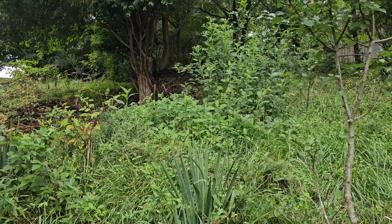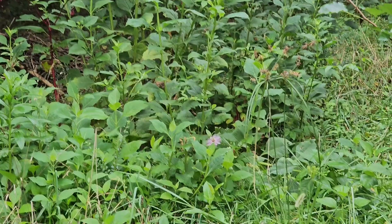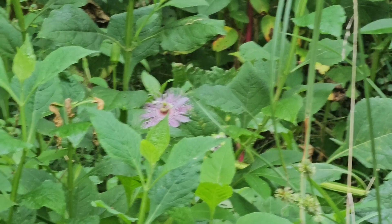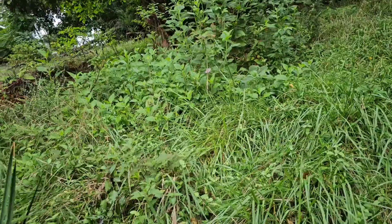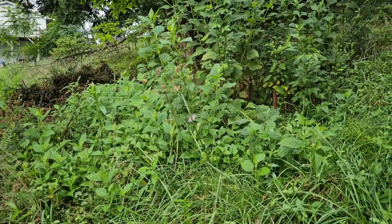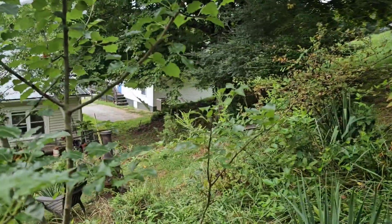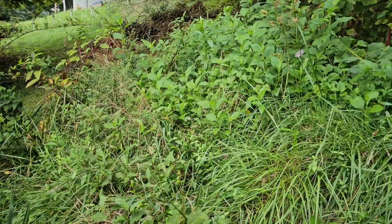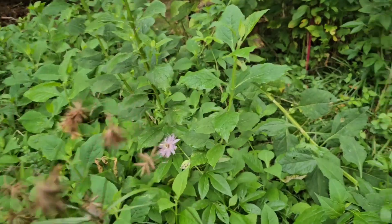Up here we've got the red dahlias with the orange dahlias that have not put on any blooms this year so far — I don't know what's going on there. You can see there's a passionflower — do you guys see it? Look! There is a passionflower vine right there. And that's got to be the native kind because I didn't plant that, which means that's a Maypop!